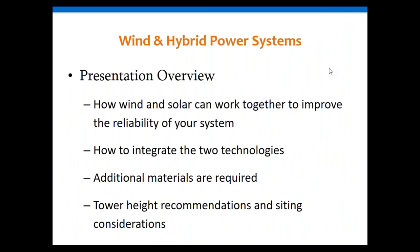Here's a brief overview of what we're going to cover today: how wind and solar can work together in a complementary nature, how to integrate these two technologies, what additional materials you might need, and finally, tower height recommendations and siting considerations, which can be very important to the performance of your system.